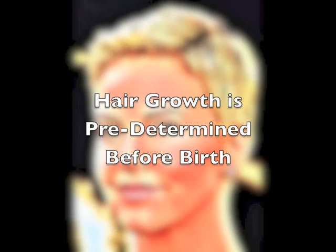Have you ever heard anyone say, my hair only grows 6 inches and that's it? It never gets any longer? It was already predetermined. Before we were born, how long our hair is going to be and how thick it's going to be.